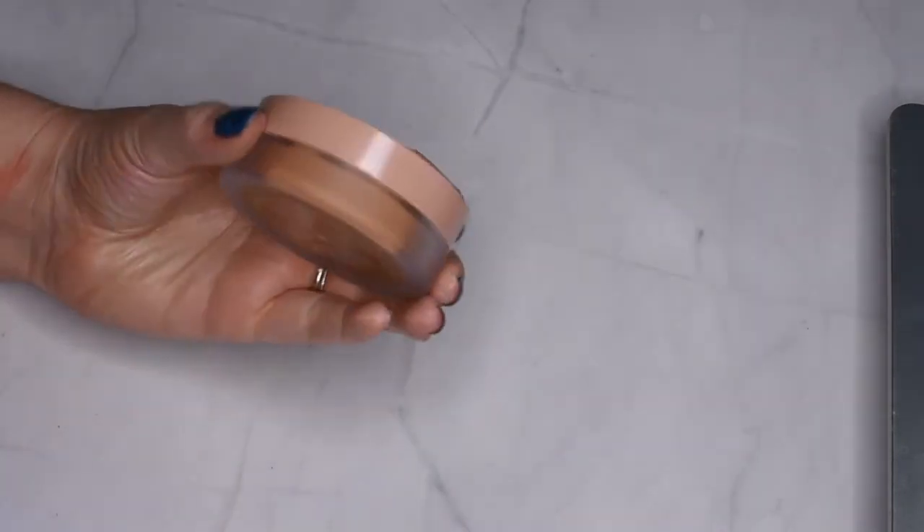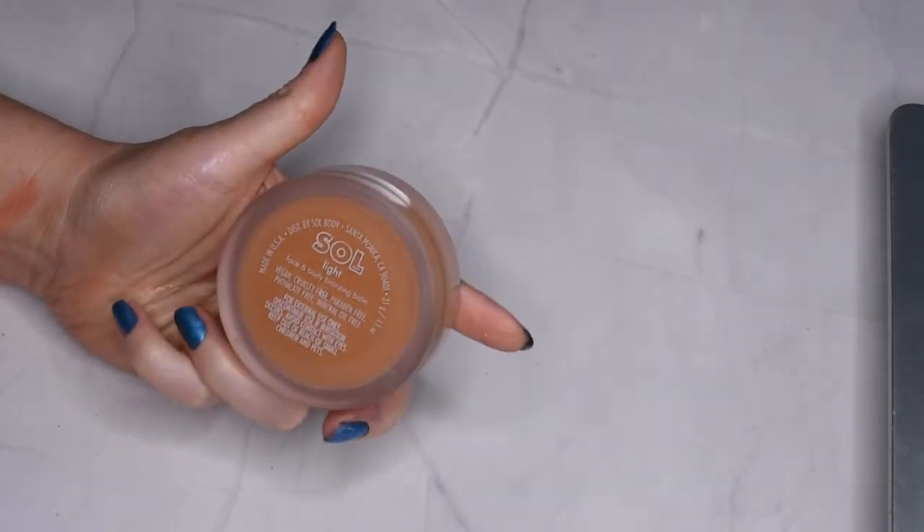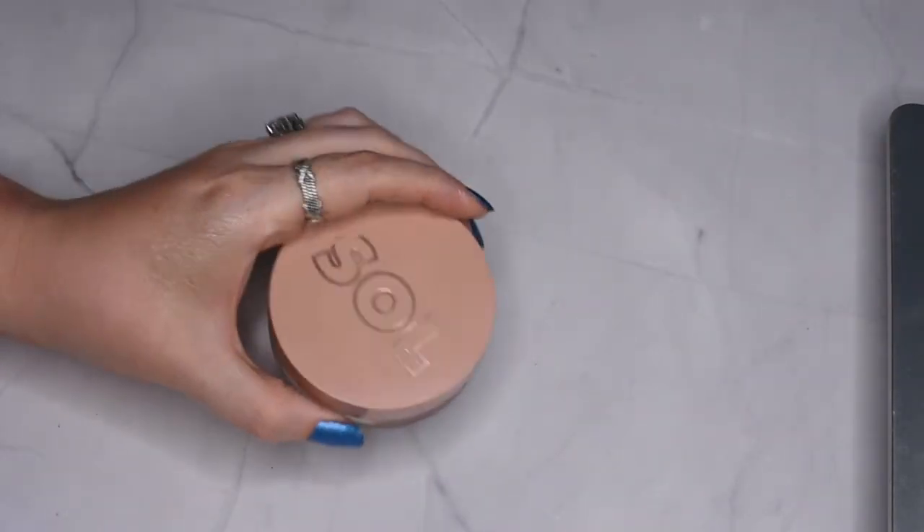And then this is the Sol Body Cream Bronzer in the shade Light. I do really enjoy this one as well, so I'll be keeping that one too.